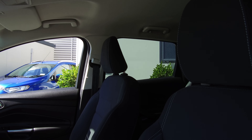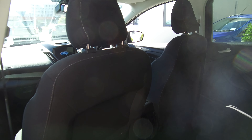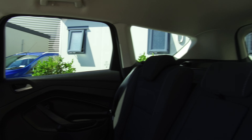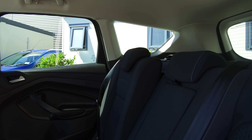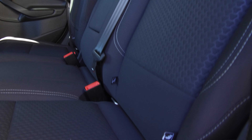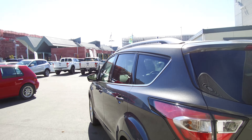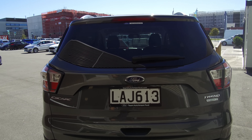Very nice and tidy — traveled less than 10,000 Ks, about 7,000 Ks from memory. The color is Magnetic, a very popular dark charcoal gray that suits this Escape stunningly. We've got factory tinted privacy glass. I had a walk around and couldn't find any imperfections in the paint, tires, or wheels. There are 18-inch factory alloys, and a clear protective plastic film has been fitted to the front to guard against stone chips.